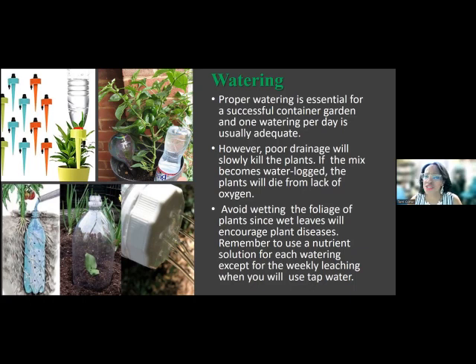Proper watering is essential for a successful container garden. One watering per day is usually adequate — you shouldn't have to water more than once a day if your plant is draining well and you've got good soil. However, poor drainage will slowly kill the plant; if the mix becomes waterlogged, the plant will die from lack of oxygen. My boss has a deck totally in sunlight all day long, so you have to water those things every day. If you wait two days, it may already be too late, because once the plant starts to dry up and the vascular system is drying up, you can't bring it back to life. Not watering a plant is the number one reason why most container gardens don't thrive.